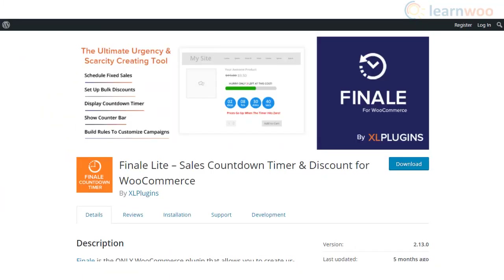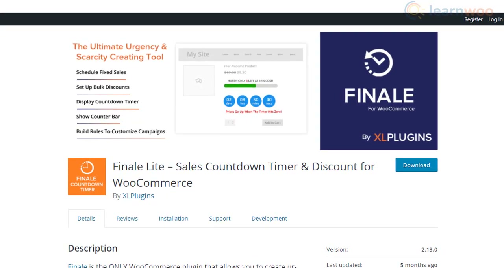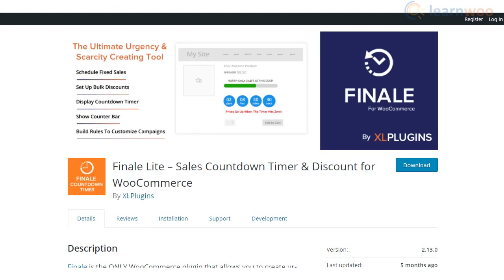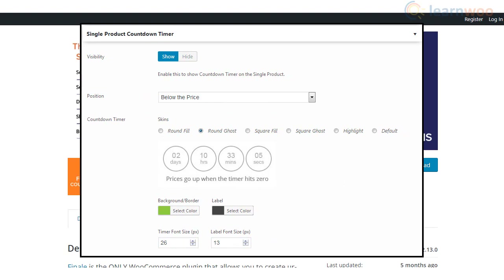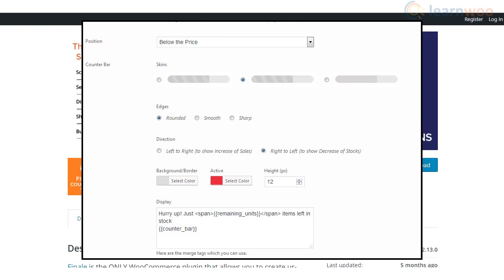Finale Light is one of the best options among WooCommerce sales countdown timer plugins. It comes with different scheduled sales campaigns to attract new customers as well as existing ones. Primarily, the plugin helps you create scheduled offers and display them with countdown timers. It also offers extensive customization options.